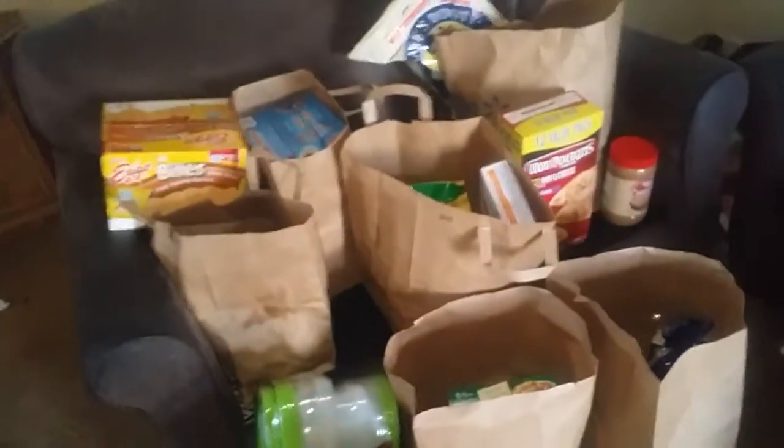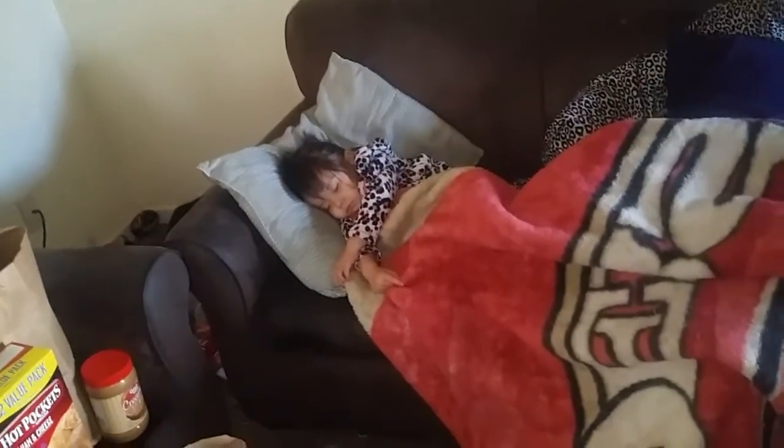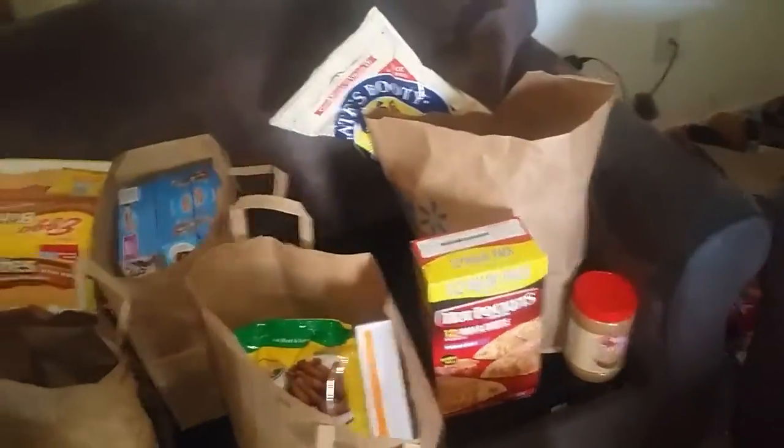Let me show you some Tupperware. This is all the other groceries I have — just for my boyfriend and my daughter. There's my daughter sleeping — she's pooped from going shopping. I got him some Hot Pockets.